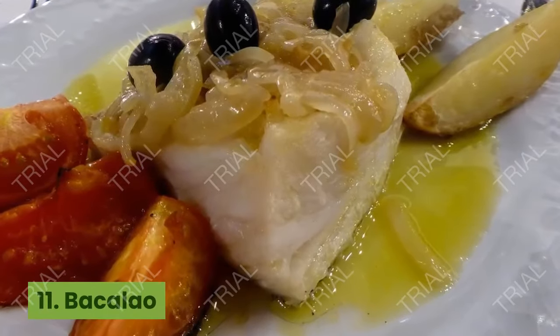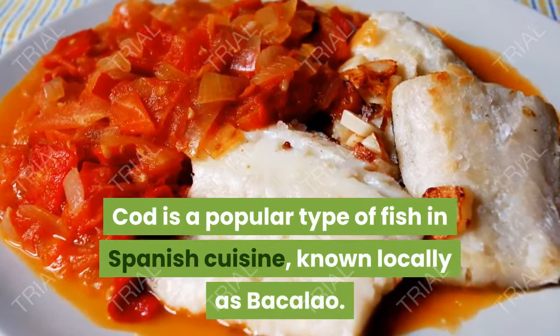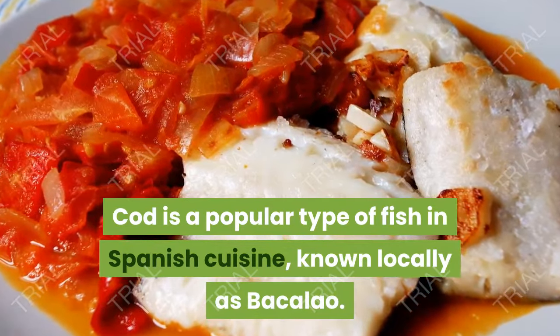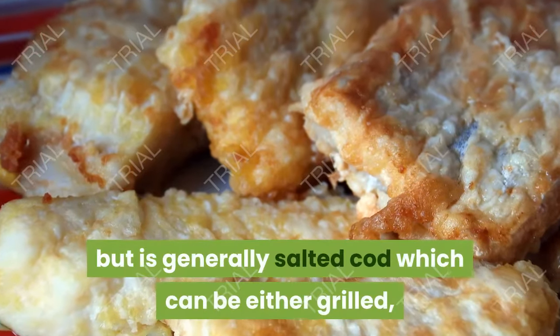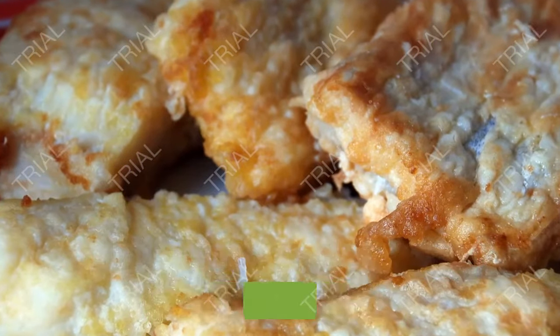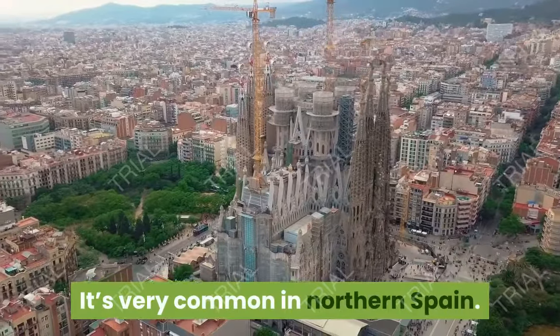11. Bacalao. Cod is a popular type of fish in Spanish cuisine, known locally as bacalao. It can be prepared in many ways but is generally salted cod, which can be either grilled, fried, or even put inside croquettes. It's very common in northern Spain.